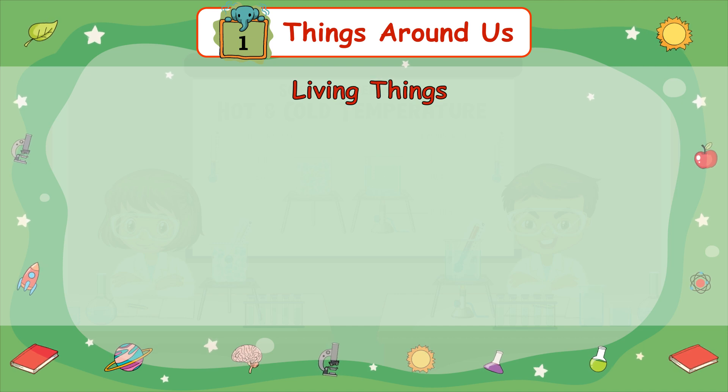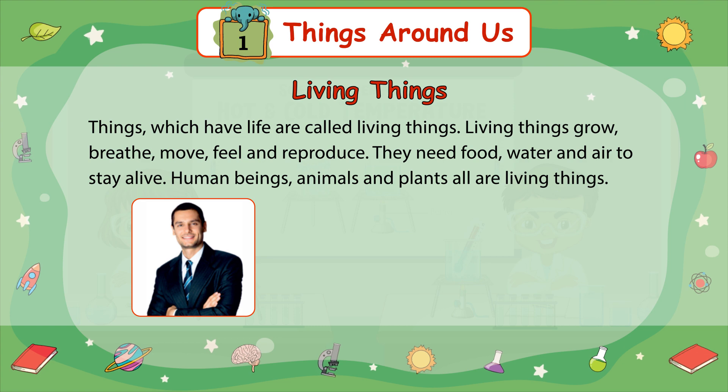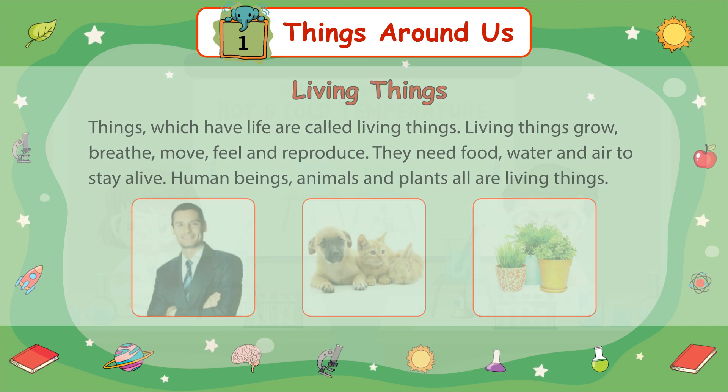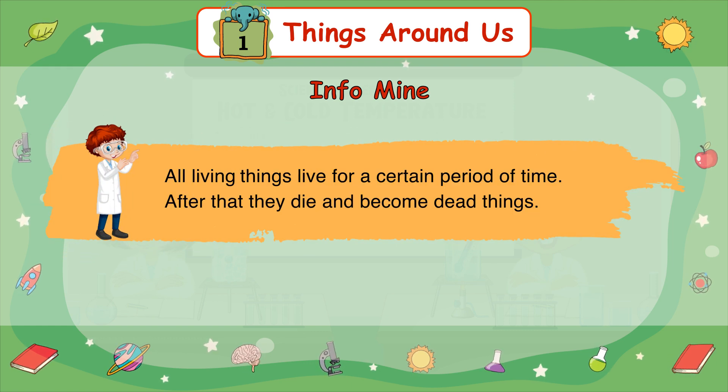Living Things: Things which have life are called living things. Living things grow, breathe, move, feel, and reproduce. They need food, water, and air to stay alive. Human beings, animals, and plants are all living things. All living things live for a certain period of time. After that, they die and become dead things.